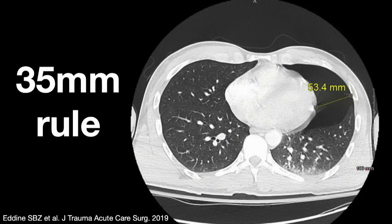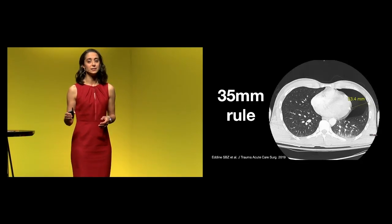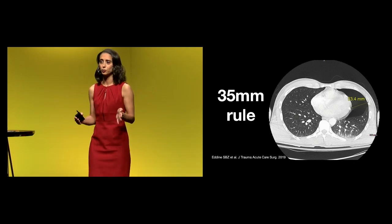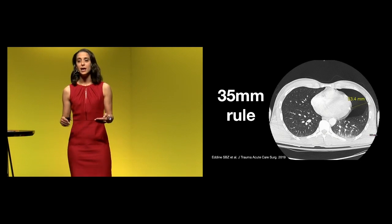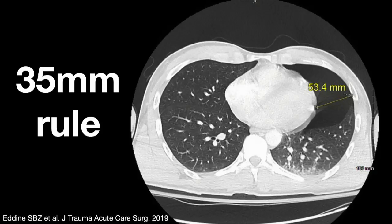There are studies in the trauma literature looking at the ideal size of pneumothoraces that we could potentially just observe. Based on older studies, 35 millimeters is kind of the magic cutoff for observation of traumatic pneumothorax. How do we measure this? You take the distance between the parietal pleura and the mediastinum or the visceral pleura, and find the biggest air pocket on an axial CT image. If it's less than 35 millimeters, and the patient is hemodynamically stable and saturating well, they may be a candidate for pure observation.